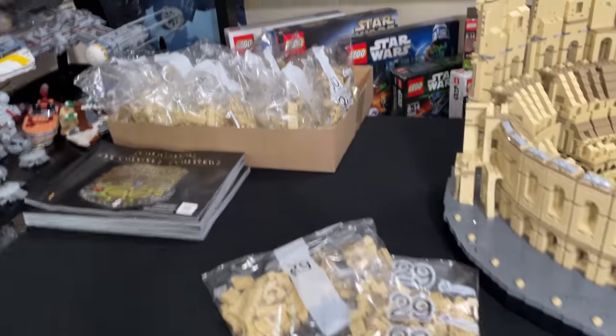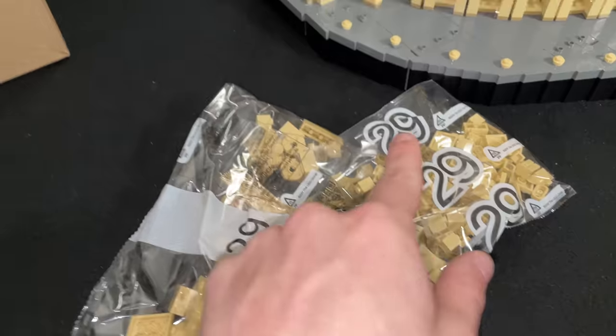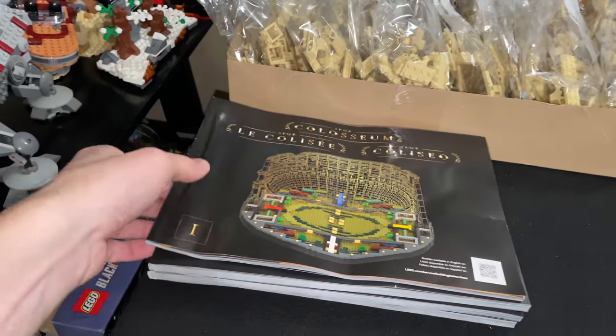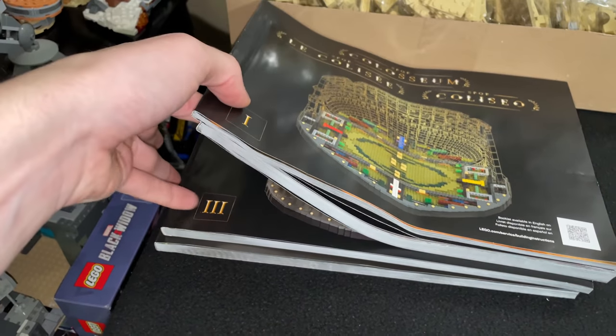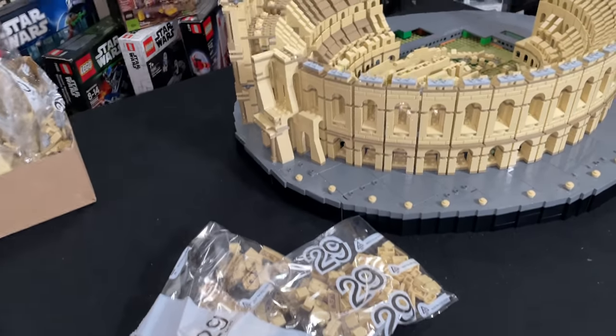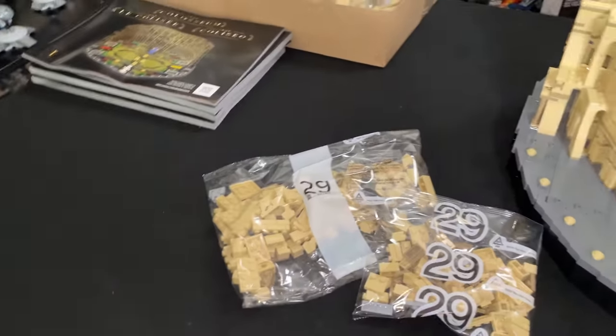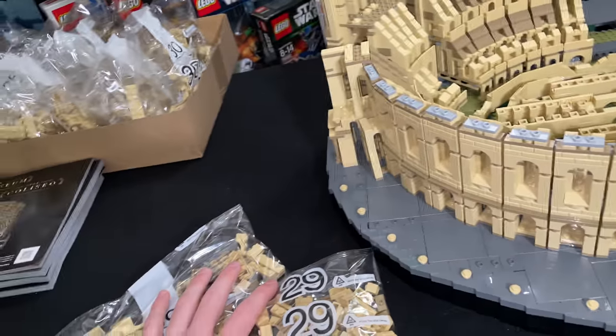I just opened up the final box of the Coliseum. It was pretty funny because you open the boxes in numbers — each box is numbered and you get the numbered manual — but the final bag of box three comes in box four. It doesn't make a lick of sense. It should have been in box three with instruction manual three, because it's in instruction manual three, but it's in box four and not in instruction manual four. They went through the whole process of making some system to make it easy for you, and then they go and screw it up. Classic Lego.